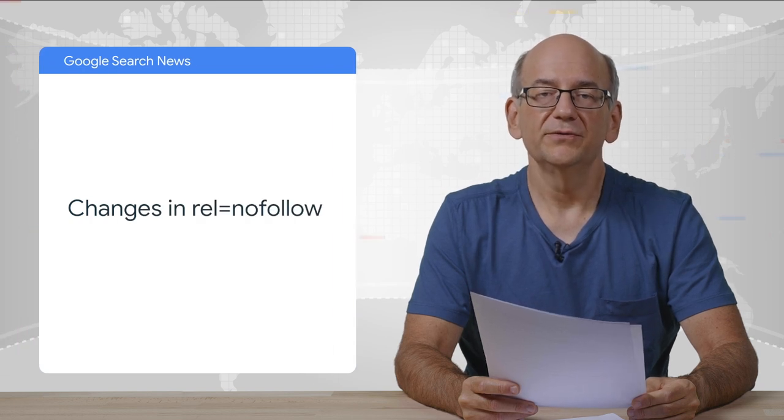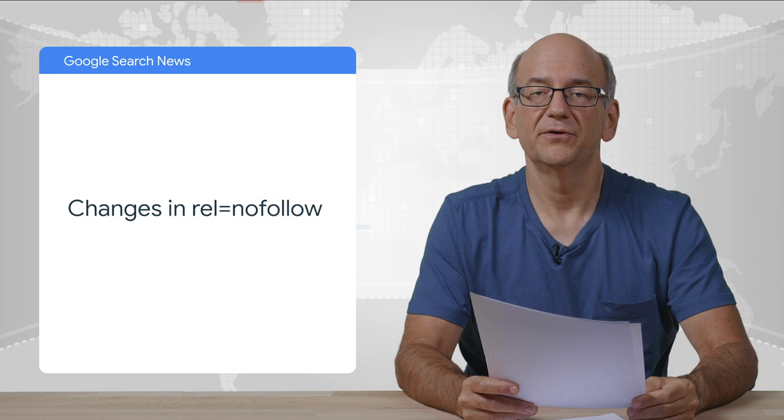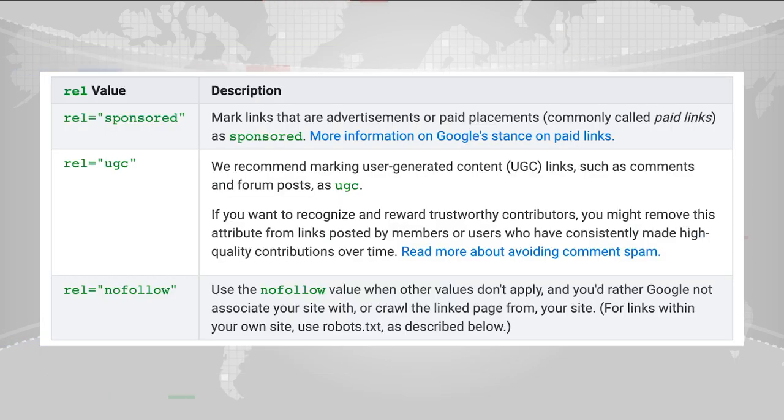15 years ago, we introduced the rel nofollow attribute on links. The web has evolved significantly since then, so recently we gave it a bit of a revamp and expanded it. Google announced two new attributes for outbound links: rel="sponsored" and rel="ugc". rel="sponsored" is for advertisements, sponsorships, and the like. rel="ugc" is for links created by your users in user-generated content. All of these are considered hints for ranking purposes. Starting March 2020, we'll also be treating these as hints to help us discover new pages, which helps us better understand the web overall. Existing sites don't need to make any changes, but being clear with rel="ugc" and rel="sponsored" is an option. If you're unclear about which attribute best fits, drop by the Webmaster Help forum.